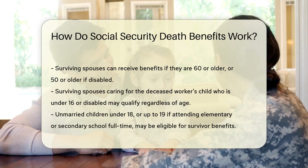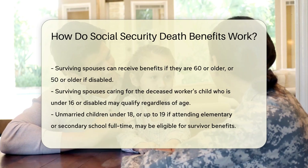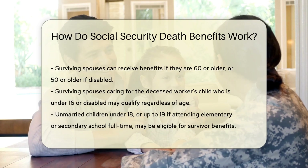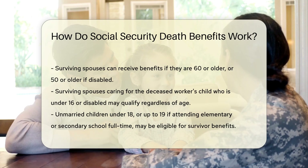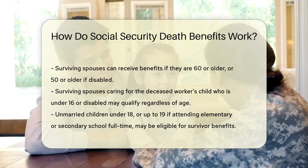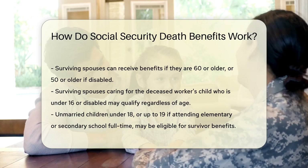Monthly survivor benefits are also available for qualifying family members. Surviving spouses can receive benefits if they are 60 or older, or 50 or older if disabled. If they are caring for the deceased worker's child who is under 16 or disabled, they may qualify regardless of age.